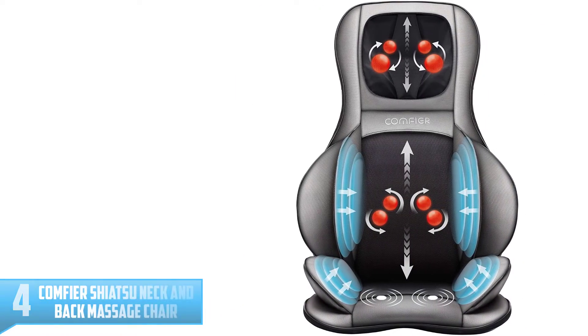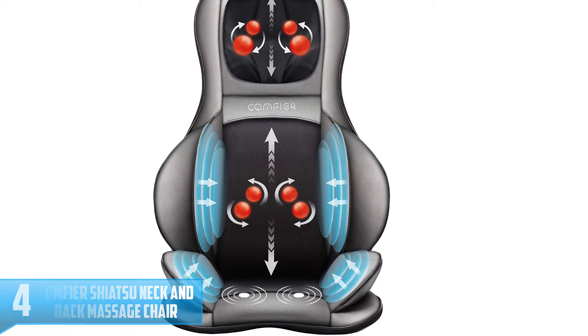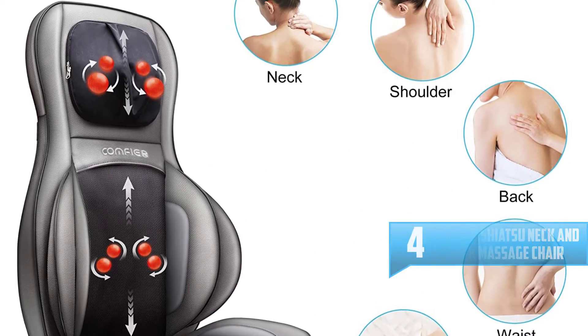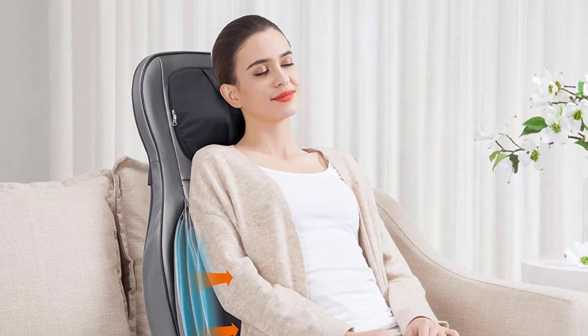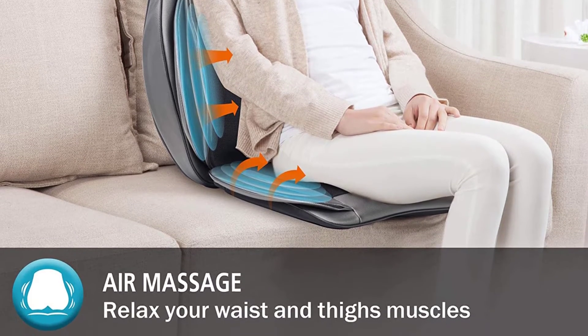Number 4: Comfier Shiatsu Neck and Back Massage Chair. This one makes it to the top 4 due to its amazing massage functions. It combines fingerprint shiatsu, compression, heat, as well as rolling to ease your muscle tension. Inside its backrest, it has 4 massage points to offer a neck and shoulder massage. It also has 3 adjustments on its intensity settings.